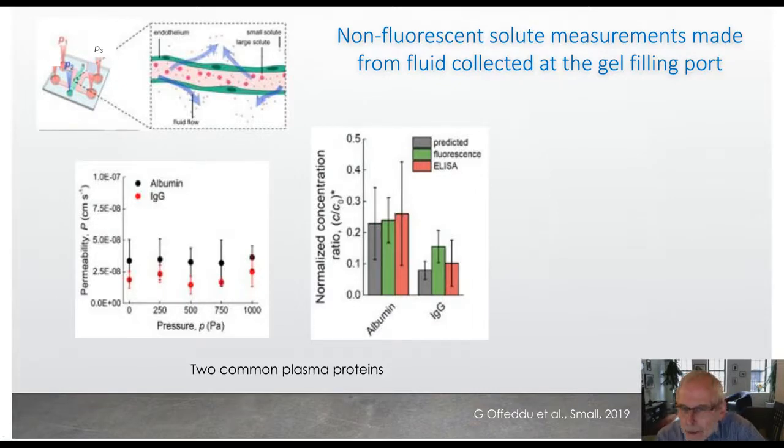We can also make measurements even if the molecule of interest is non-fluorescent. We collected media from the gel port and analyzed it using ELISA, then compared that to measurements made with a fluorescent version of the same molecule. For both albumin and IgG, we get normalized concentration ratios — concentration outside the vessel divided by concentration inside the vessel. Interestingly, the apparent permeability for these two molecules is pressure independent, suggesting that both albumin and IgG are actively transported through the cell.